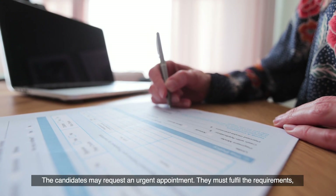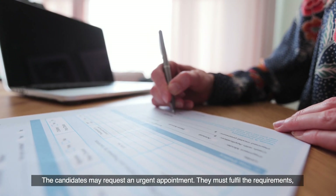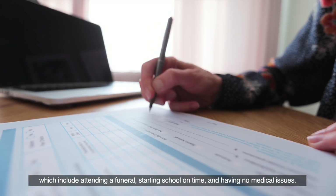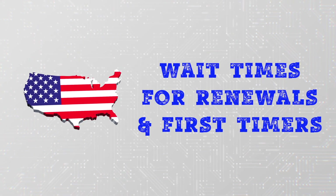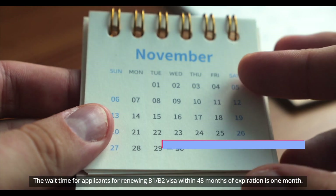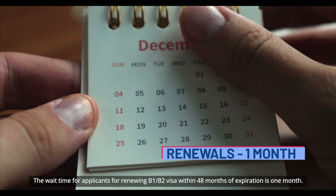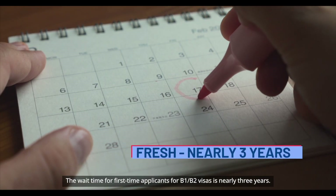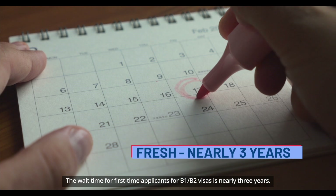Candidates may request an urgent appointment. They must fulfill the requirements, which include attending a funeral, starting school on time, and having no medical issues. The wait time for applicants renewing a B-1 or B-2 visa within 48 months of expiration is one month. The wait time for first-time applicants for B-1 or B-2 visas is nearly three years.